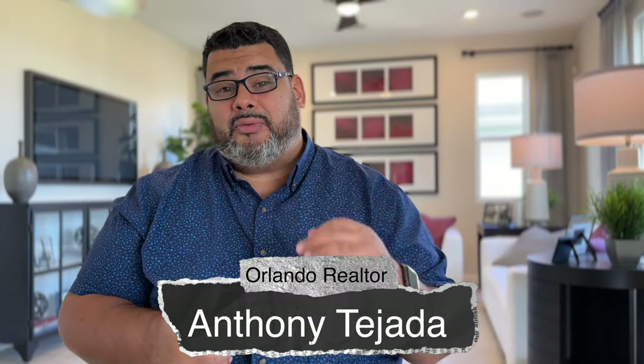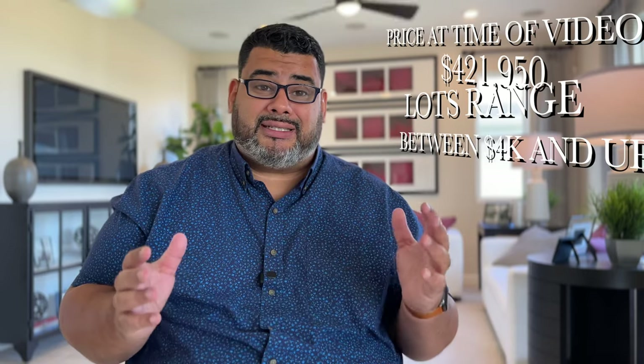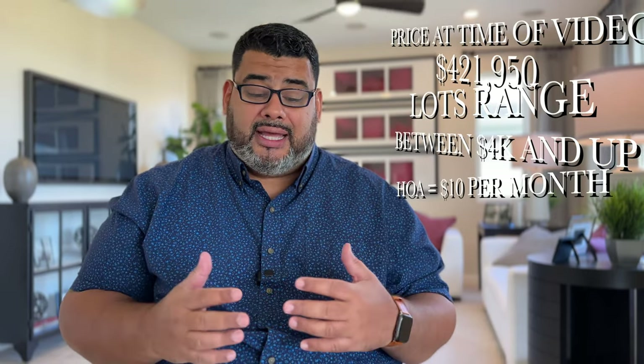Hey guys, welcome back. This is Anthony Tejada, your local Orlando realtor. Today we are in the heart of Davenport, right off US-27 at Forest Lake. It is a gorgeous community called Seasons by Richmond American Homes. We are in the Amolite today, which is a four-to-six bedroom, three and a half bath, two-story home with a two-car garage, 3,030 square feet, and the price is starting at $421,950 at the time of this video.